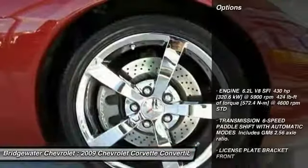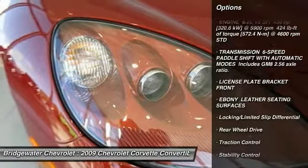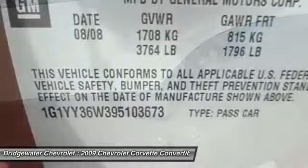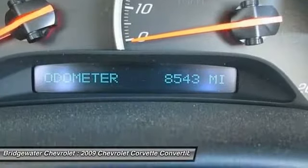Here are some of this vehicle's great options: anti-lock braking system, power passenger seat, steering wheel audio controls, keyless entry, traction control, stability control, Bluetooth, leather-wrapped steering wheel, driver airbag, and adjustable steering wheel.